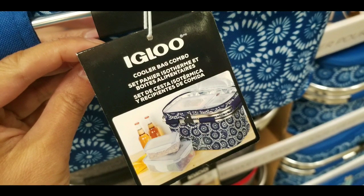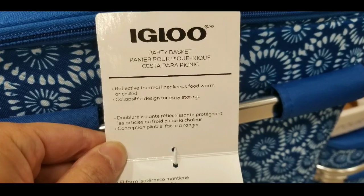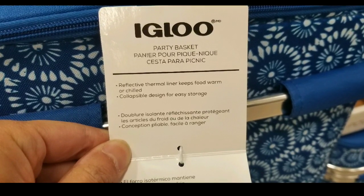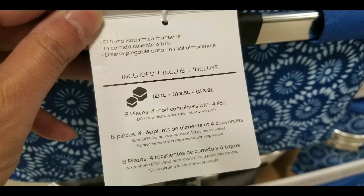According to Igloo, this is a cooler bag combo. It basically is a cooler bag, but for me it looks more like a picnic basket. It is collapsible for easy storage, and that's why it's made of fabric. There's a reflective thermal lining inside that keeps food warm or cold.